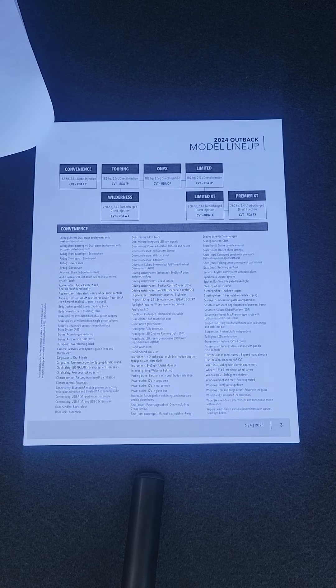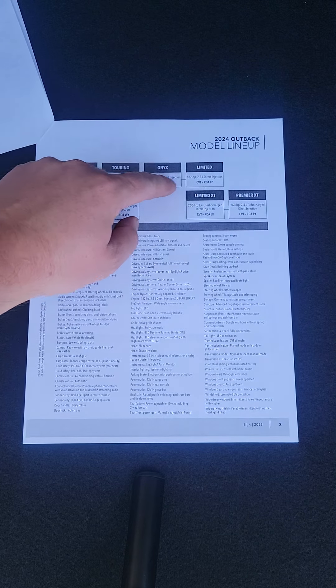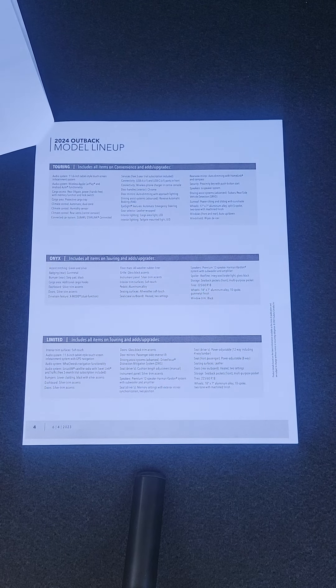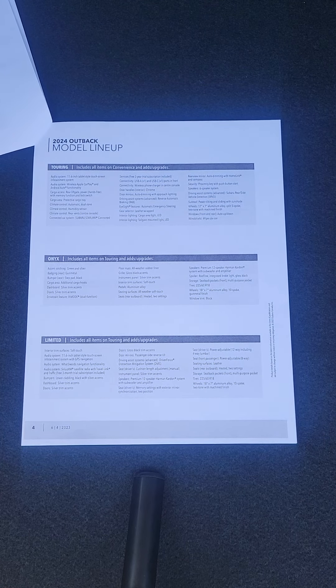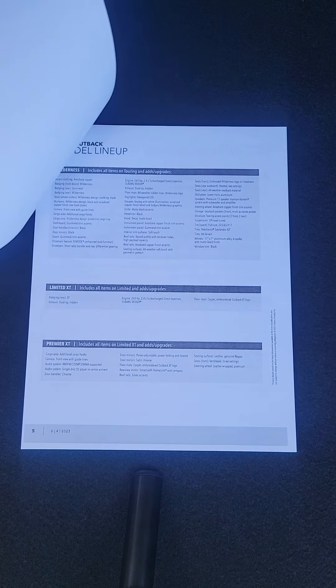This page gives you all of the standard equipment and shows you how the models break down. The reason I'm pausing on each page is so that you can pause the video and hopefully take a read through all of this. I don't have a PDF link or anything to share with you guys, but I thought this would be beneficial.